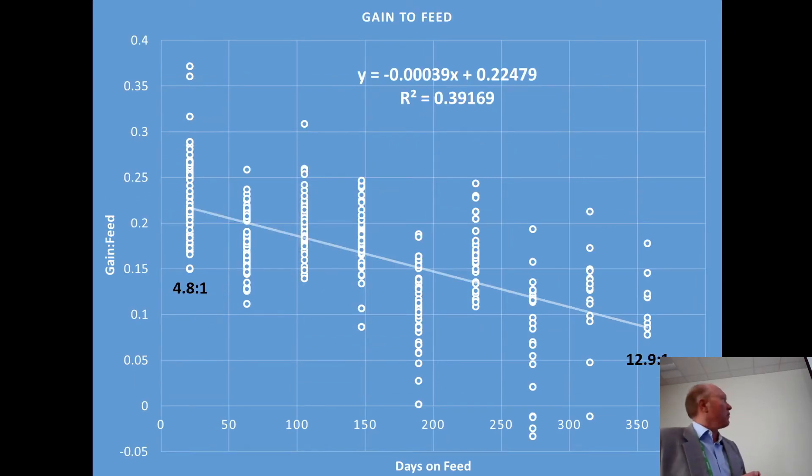Gain to feed started off extremely attractive at 4.8 to 1 in the initial time period, and went down to almost 13 to 1 in the end. When you have a 1,700 to 2,000-pound steer, it takes a tremendous amount of energy just for the maintenance requirement. Less and less incremental nutrients are going to gain.